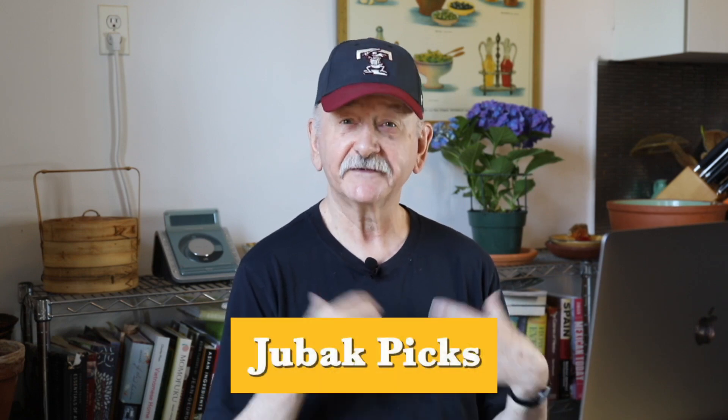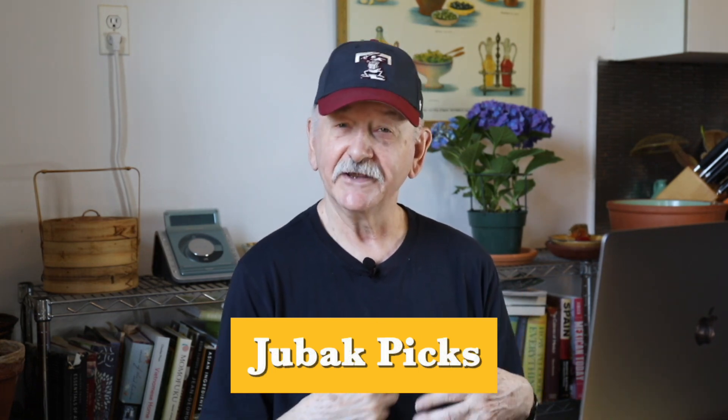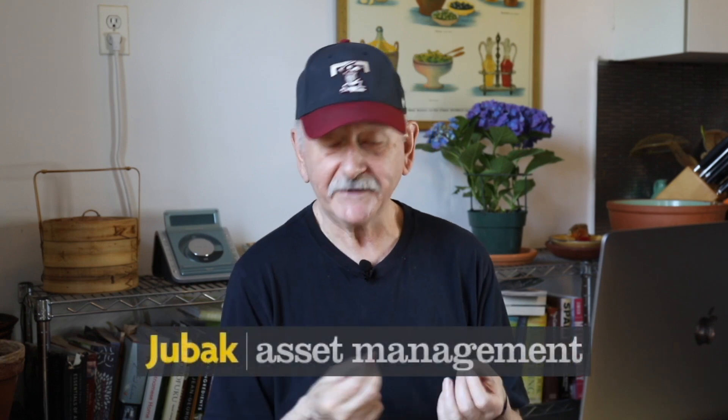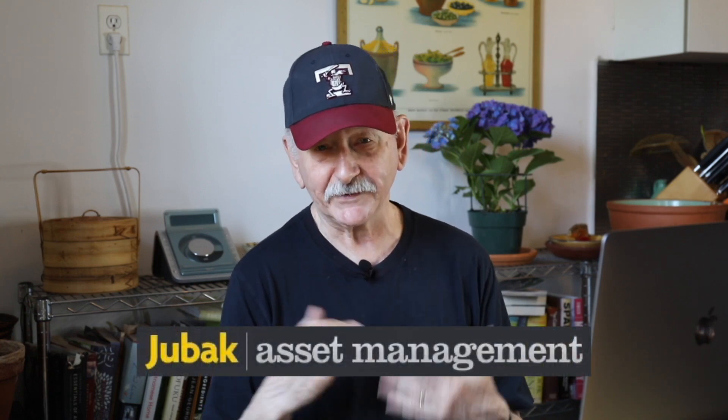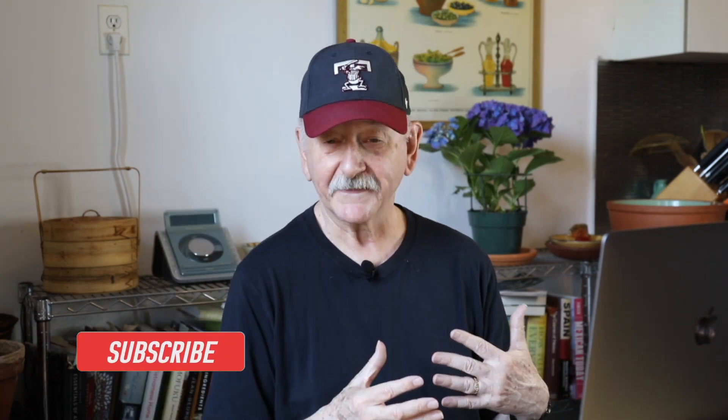So these are three ways to hedge in this market. You get pretty decent leverage against the market from these ETFs — one way to take a little risk out of your portfolio as we wait for things to turn in the fall or whenever. If you want to see more, including more on why I think the market is behaving this way, go to my free site jubakpicks.com. For even more — extra portfolios, more analysis, more posts every day — subscribe to my paid site jubakam.com. We've got a half-price offer to the subscription site. All that linked down below. Thanks very much for watching today, and remember to like and subscribe.